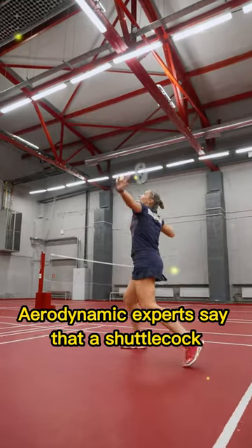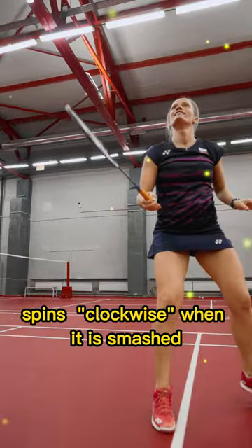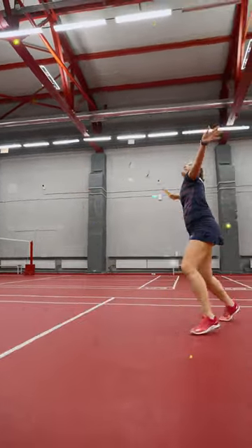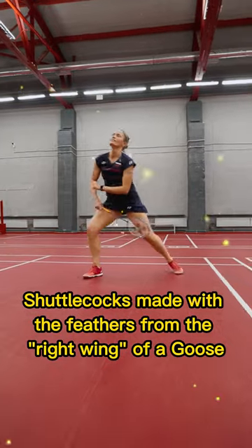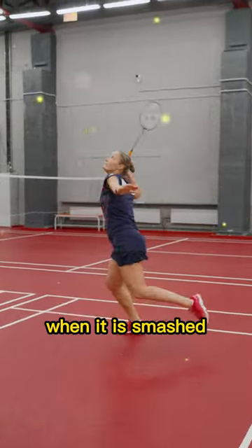Aerodynamic experts say that a shuttlecock made with 16 feathers from the left wing spins clockwise when it is smashed. Shuttlecocks made with feathers from the right wing of a goose spin in a counter-clockwise direction when smashed.